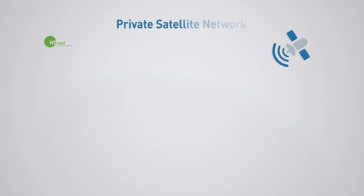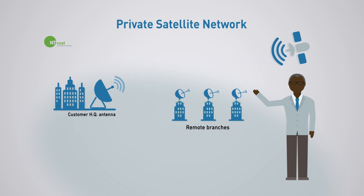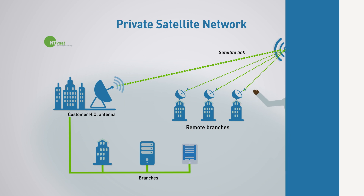Private satellite network. Depending on the size and business area of your company, it may be interesting for you to set up a private network. The difference to a public network is that it completely bypasses the World Wide Web — the network exists exclusively between a corporate headquarter and its remote branches. All internal and confidential data of your company remain in a protected private network and do not go through third parties. NTVSAT will help you to design, customize and operate your own satellite network.